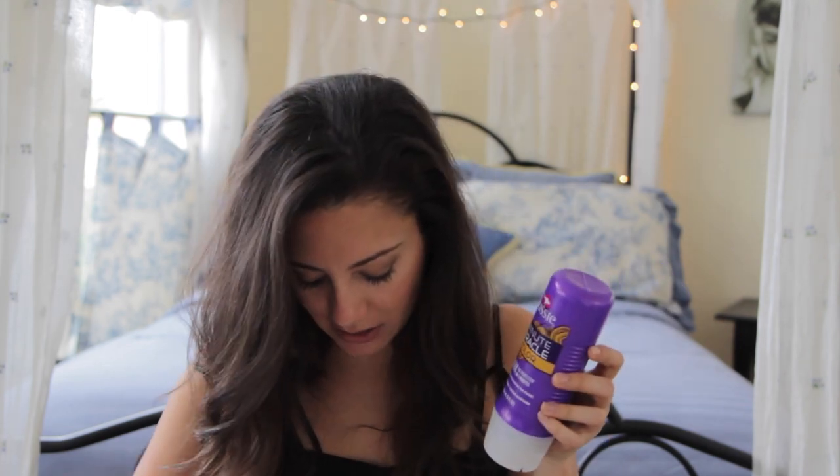I bought the Aussie 3-Minute Miracle — I'm just now realizing it says 'color,' which I don't have color-treated hair, but it's fine, I'm going to try and use this. I also picked up some of my conditioner that I always use, which is the Pantene. We're going to see if we can make a nice concoction in the spray bottle with some water. I'll make a video if it works, and if it doesn't, I will just cry.